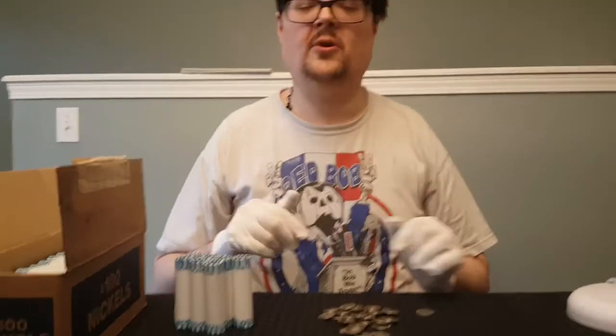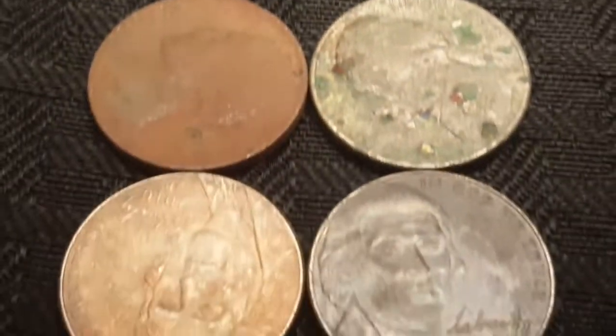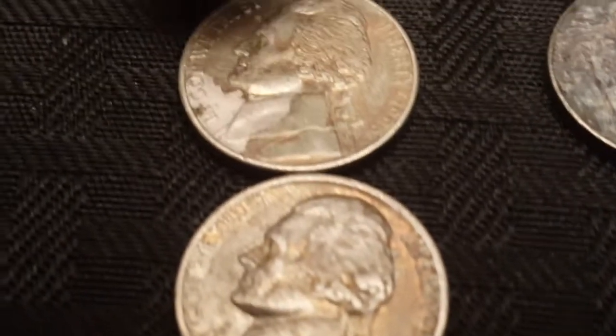I'll go through it off camera for anything that might be errors or otherwise. So, wrap-up time. We've got a bunch of oddly discolored ones for various reasons. The two next to it here look like they were probably PVC damage — as you can see, one of them looks like it's already started peeling off.